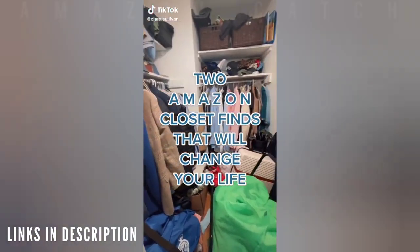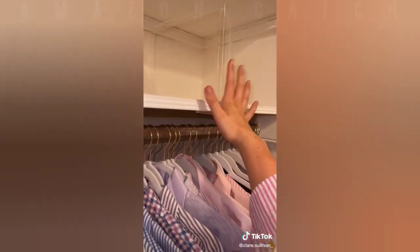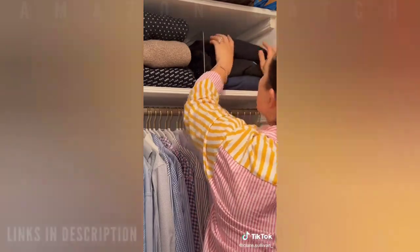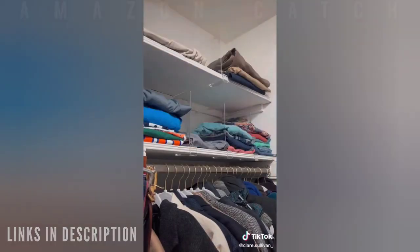I love when something is so simple but so effective. These Amazon shelf dividers completely transformed my husband's messy shelf into a highly organized, neat, and compact area for his clothing.